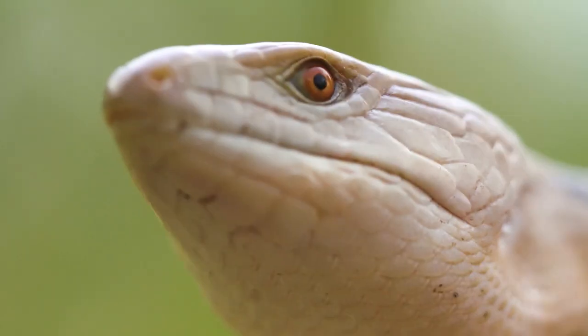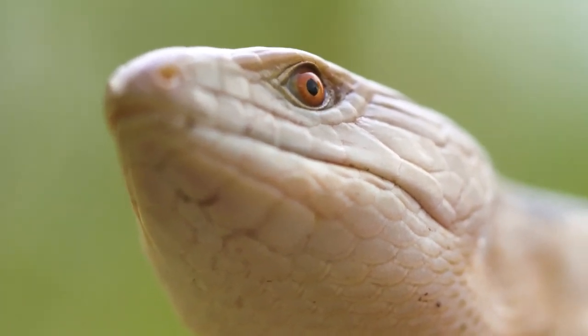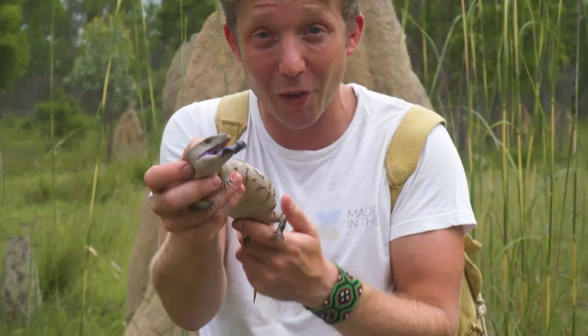They've got quite powerful bites and you don't want to get your finger in there. The blue-tongued skink is the largest skink species in the family, so there's no other skink that's bigger than the blue-tongued skink. And sometimes they can get much larger than this — maybe four times the size, twice as long — and they get much bigger and heavier built as well.